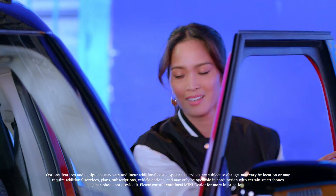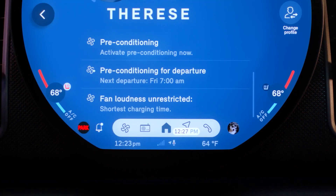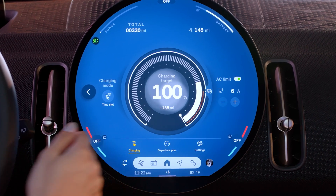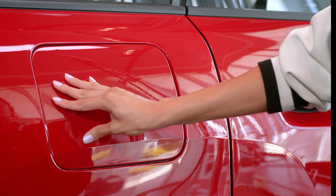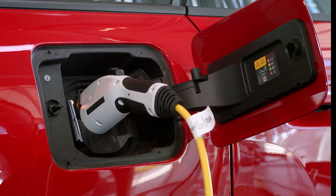Want your Mini to be ready the moment you are? With built-in tools for preconditioning and state of charge management, you're always good to go before you buckle in. Charging your all-electric Mini isn't just easy — it's smart.